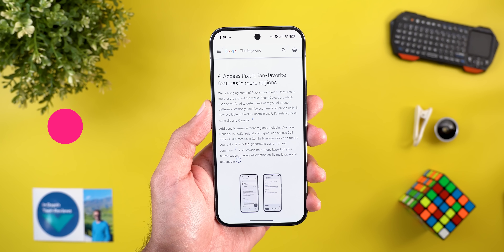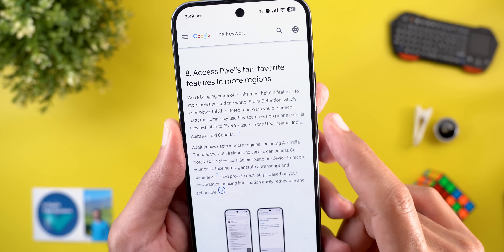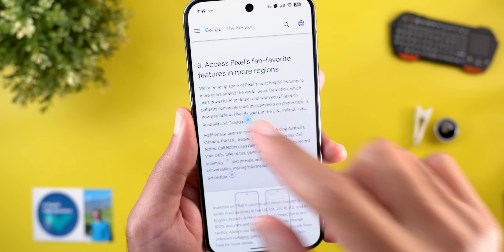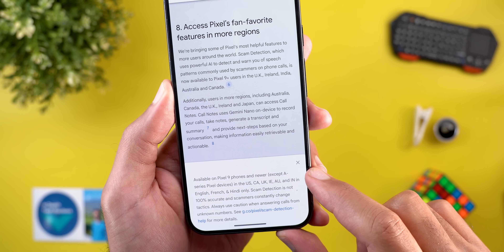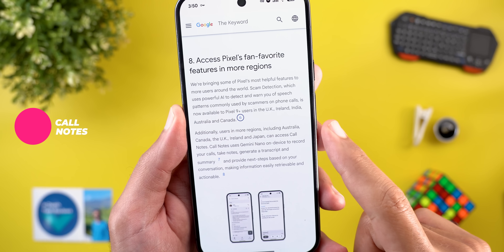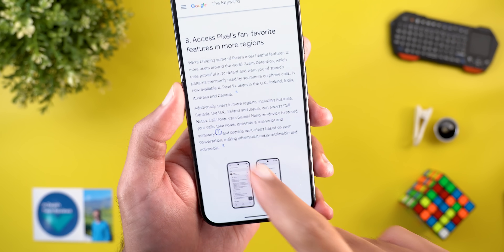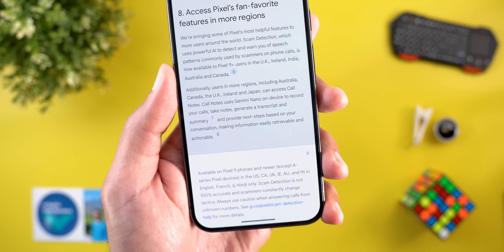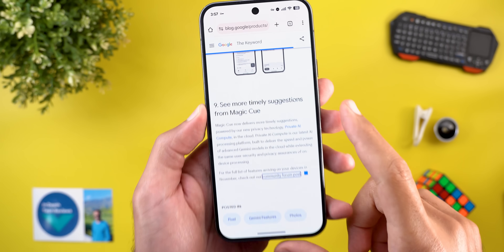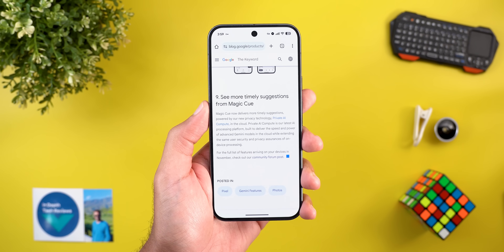Google also expanded some previously US-restricted features. The AI Scam Detection feature for phone calls is now available to Pixel 9 Plus users in the UK, Ireland, India, Australia, and Canada — the Pixel A series is excluded. The Cool Notes feature has also expanded to Australia, Canada, the UK, Ireland, and Japan, though summaries aren't available in Japan and it's limited to Pixel 9 models excluding the A series. Additionally, Pixel 10 Magic Eraser should now be faster due to upgraded private AI compute in the cloud.